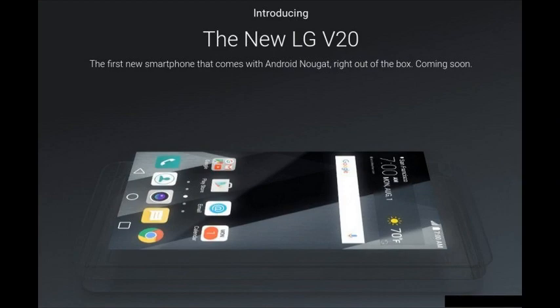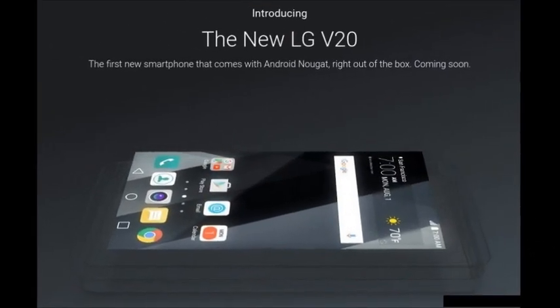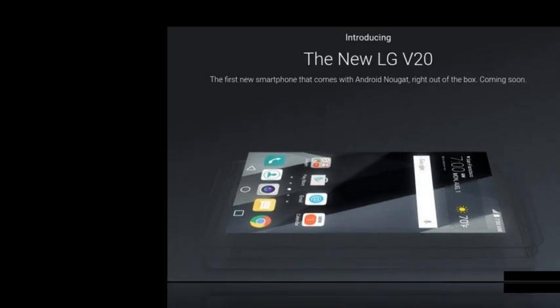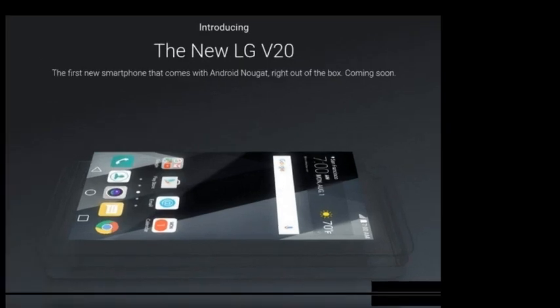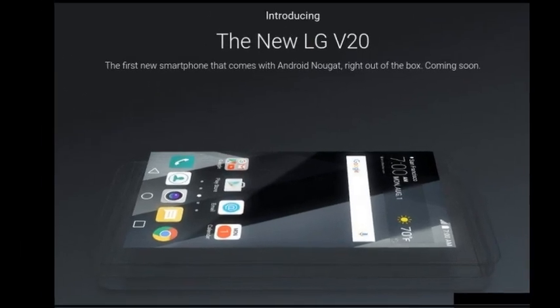According to a Weibo leaker, the V20 should sport a 5.7-inch QHD main screen, a 16MP dual camera arrangement on the back, Qualcomm Snapdragon 820 at the helm, 4GB of RAM, as well as a big 4000mAh battery.